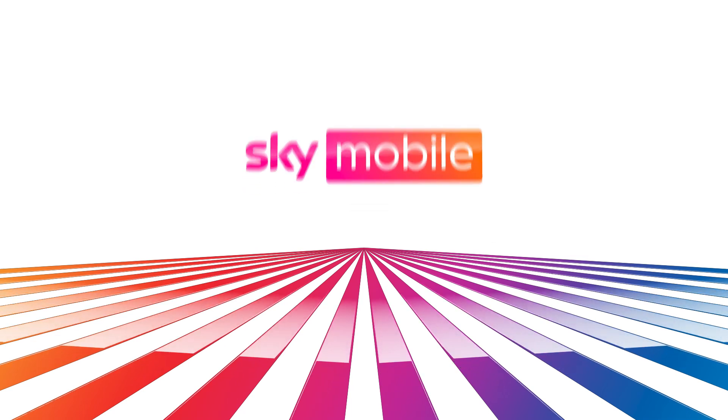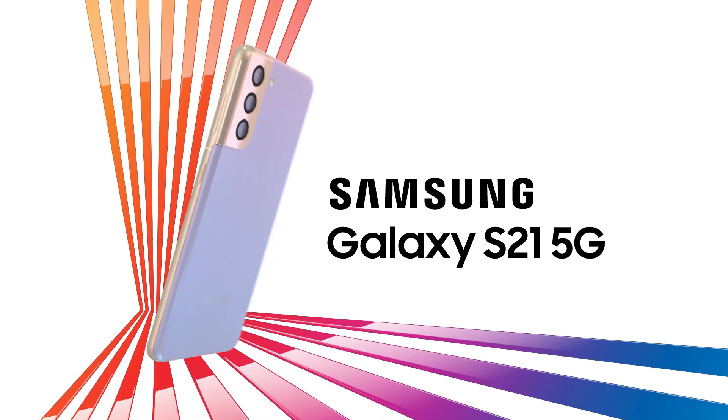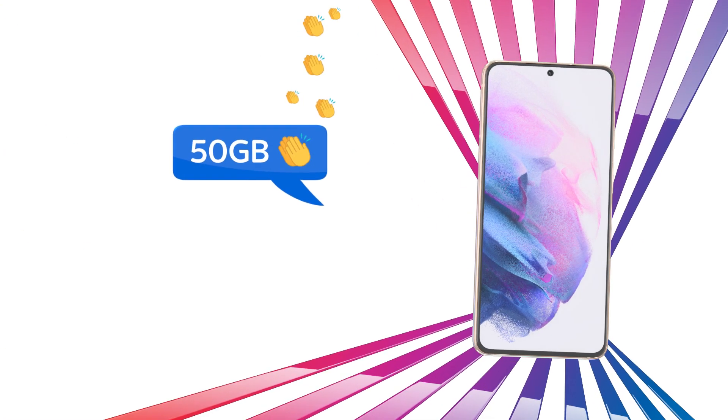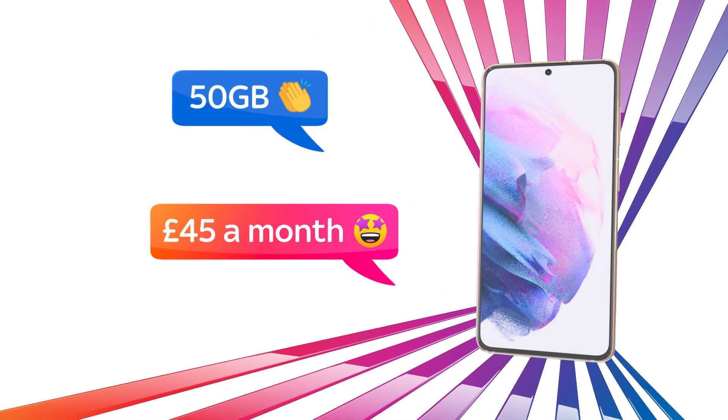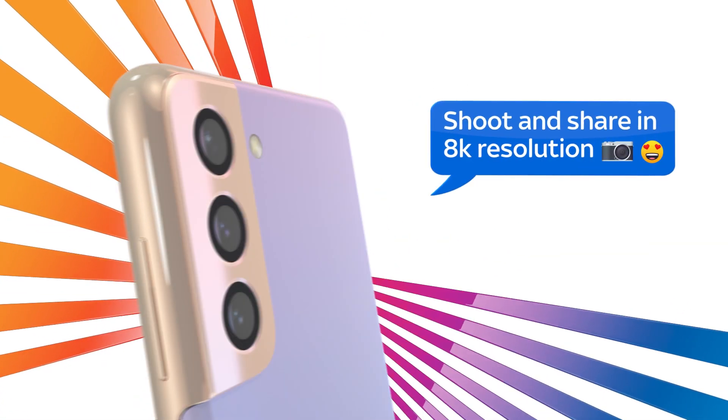Switch to SkyMobile and save £360 when you get the Samsung Galaxy S21 5G. With 50GB of data, now only £45 a month. Shoot and share all your epic moments in stunning 8K resolution.